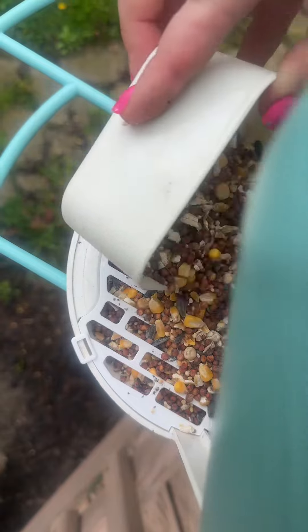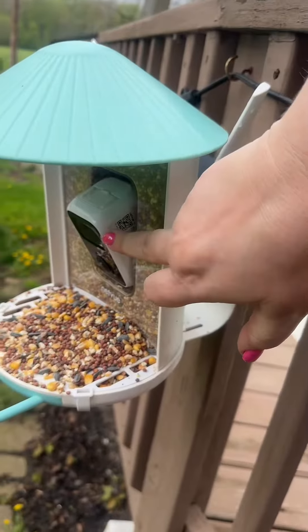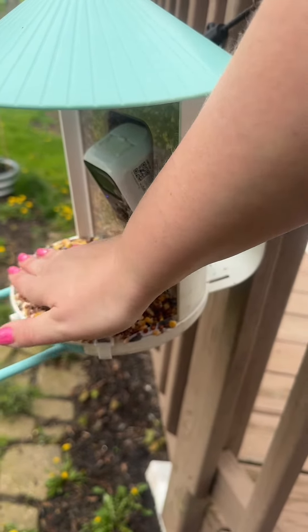Fill up the bottom right here so they know there's bird seed in there. Now this will alert my phone and the birds will know that there's bird seed in there.